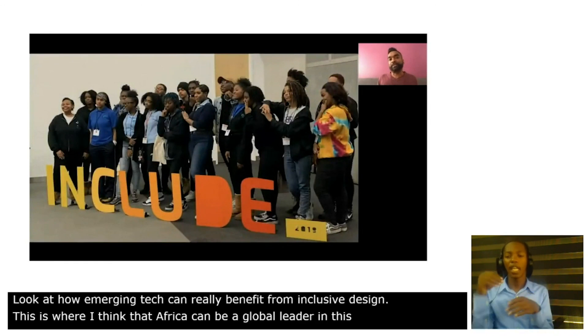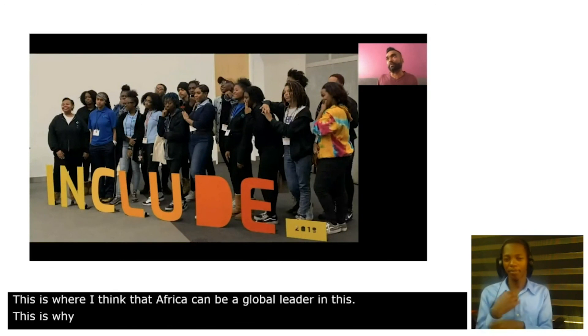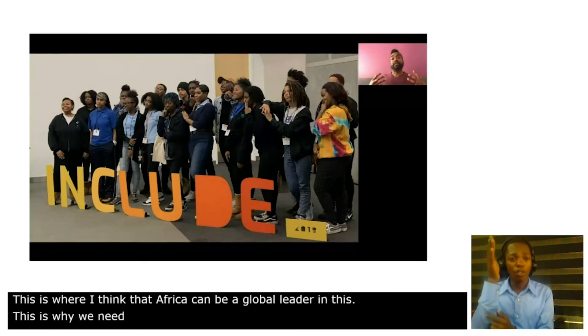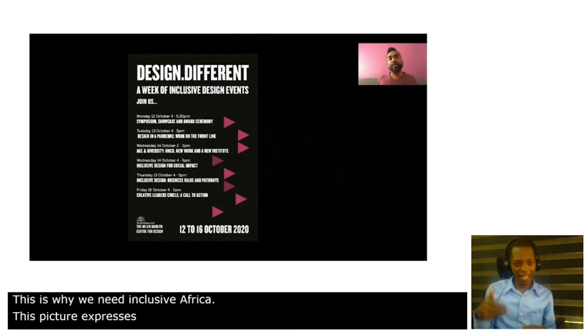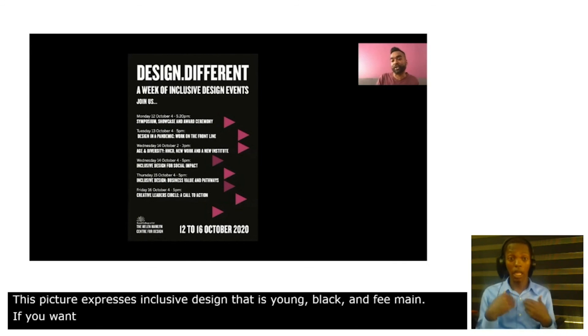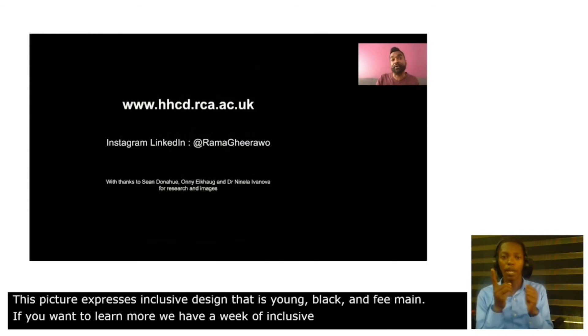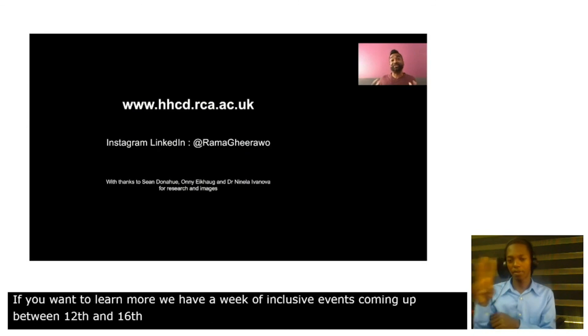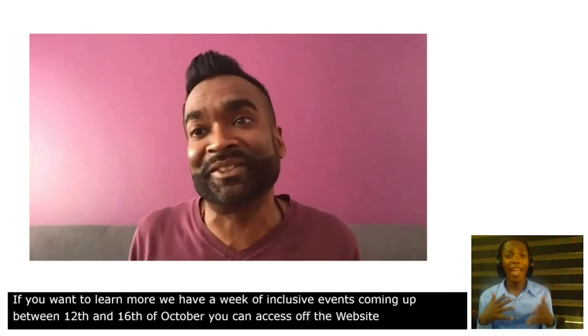I love this picture because it expresses the future of inclusive design. It's young, it's Black, it's female. And if you want to learn more, we have a week of inclusive design events coming up between the 12th and 16th of October — you can access that off our website. Thank you very much for your attention, enjoy the conference, and may all your efforts be inclusive.